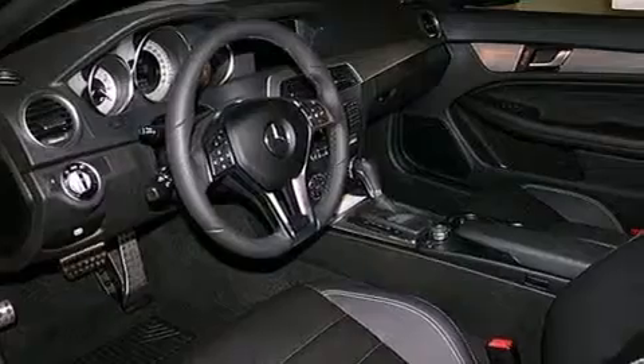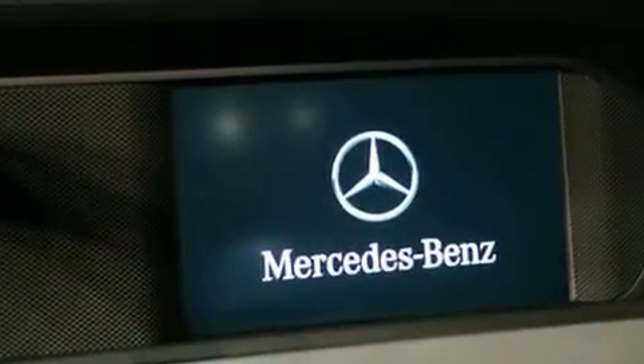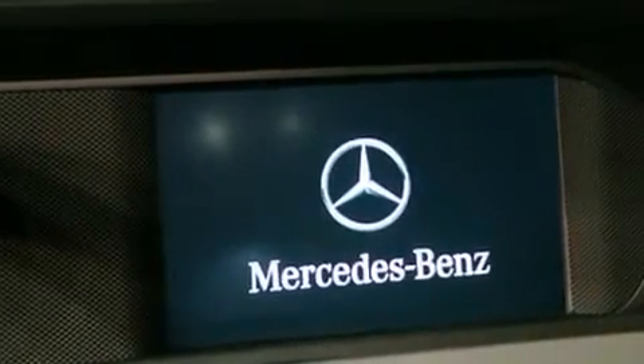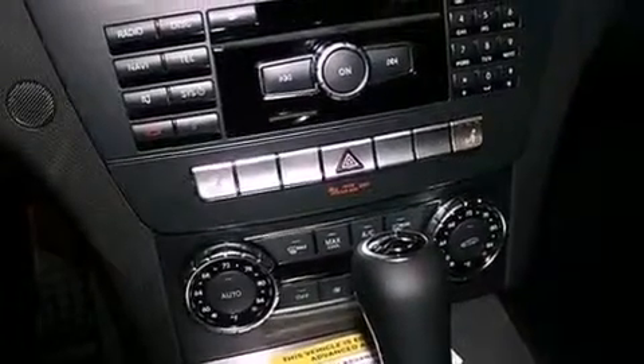Memory settings for the driver's seat positions so you can recall your favorite position with the push of one button, a split folding rear seat, cruise control, interior wood trim accents, performance tires, an engine immobilizer theft deterrent system, and tinted glass.